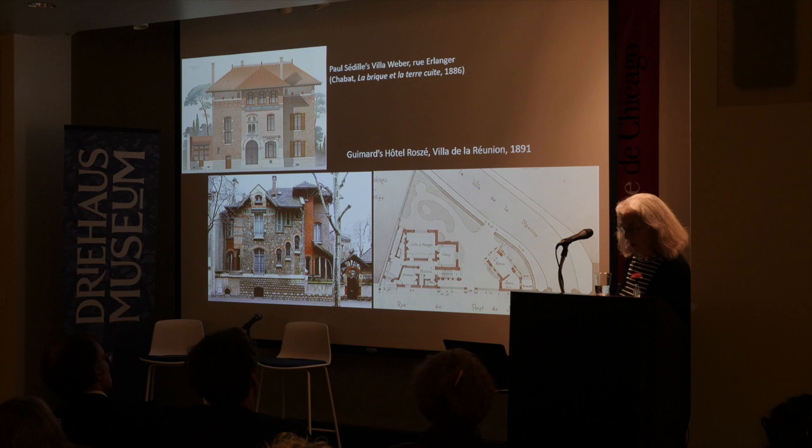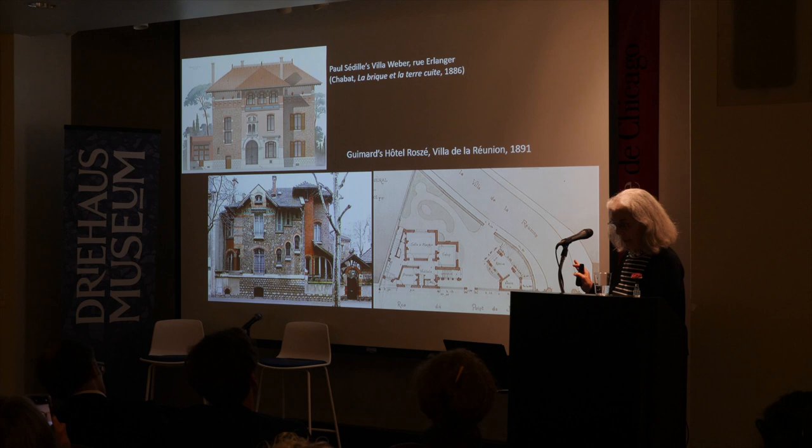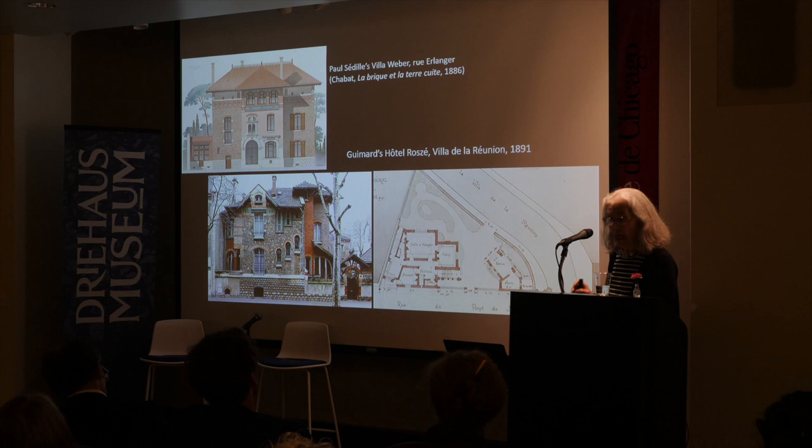Auteuil had a leafy environment — devoid of commerce and industry, but also devoid of public parks. There was greenery on streets and little gardens, and also a number of institutions including clinics and schools, especially near the villa cluster.